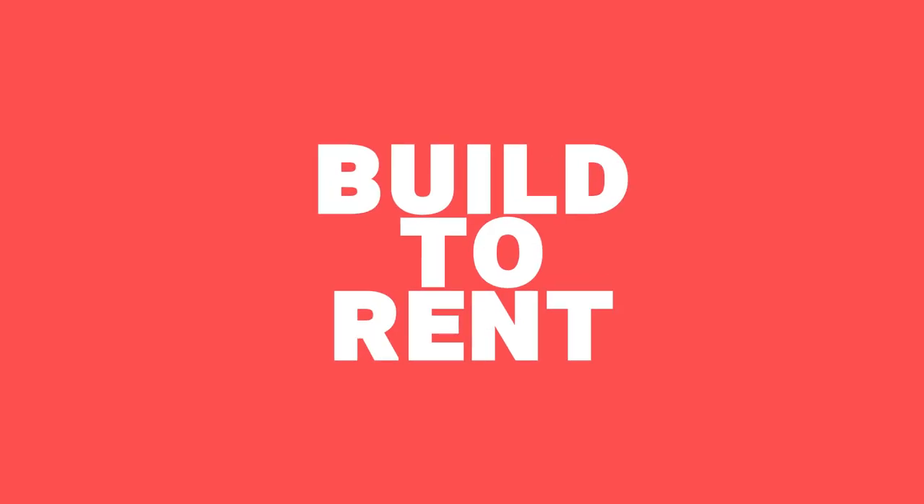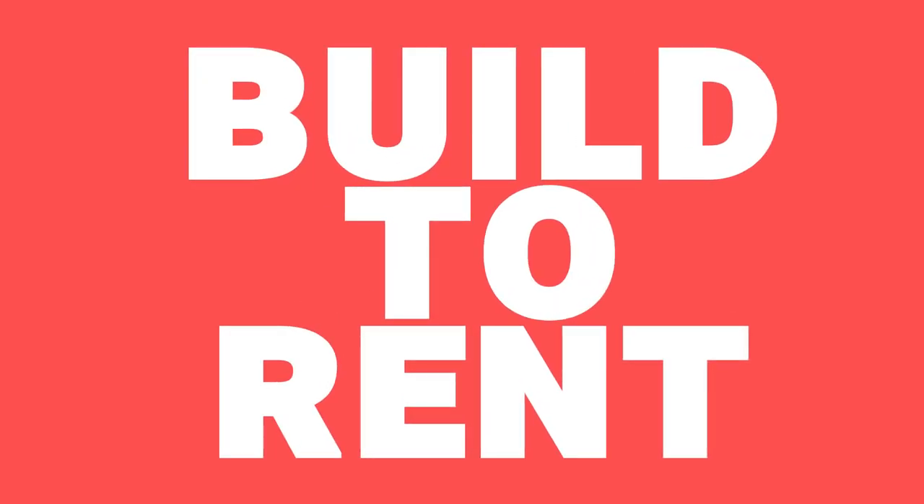A few years ago, you'd probably never heard the phrase build to rent. But hopefully, if you're a property investor, you have now, because it's becoming an ever bigger part of the property investment landscape. And for individual property investors, it represents a new competitor. In this video, we're going to explain what build to rent is, and what it means for you.